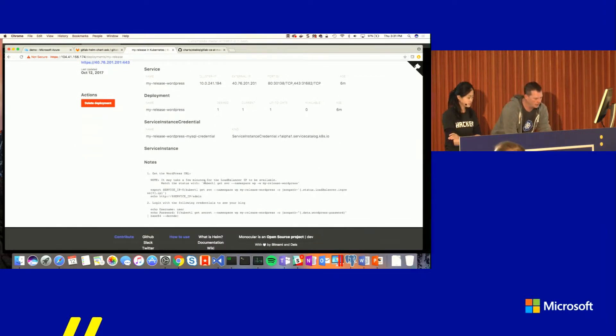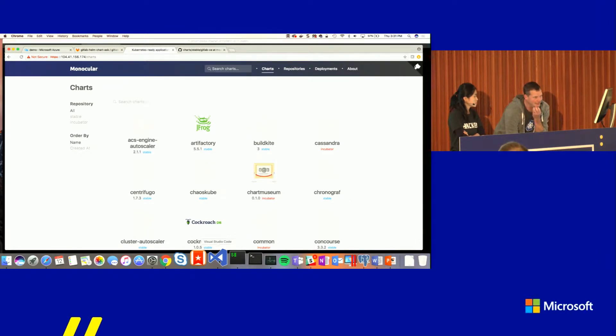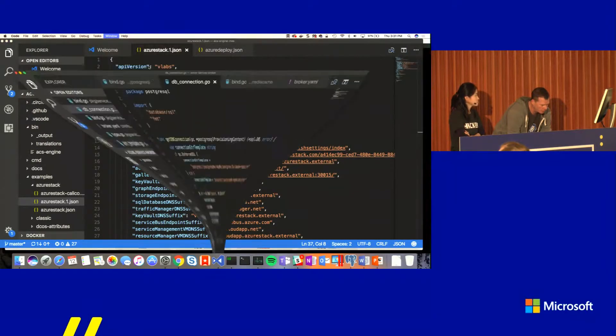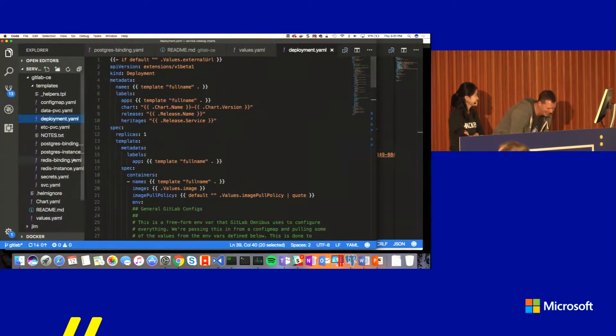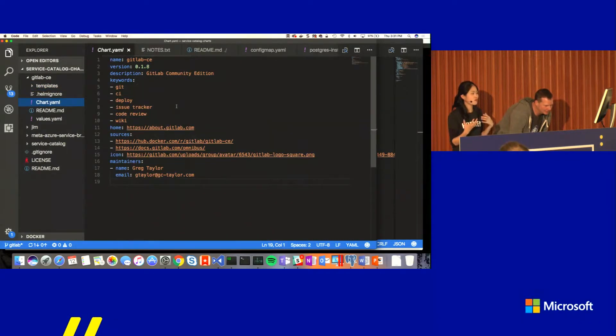Here's the WordPress release. You can see there's a deployment, a service that created an external IP address, volume claims with a volume attached to the cluster to save state locally, and it tells you how to get the password. The service catalog and service brokers are all packaged as Helm charts, so you can deploy all this stuff with a single Helm command. Is anybody familiar with GitLab? It's like hosting your own private GitHub. If you're going to trust your source code to something like this, you want production-level data services — things that are backed up.